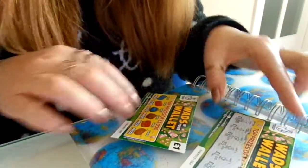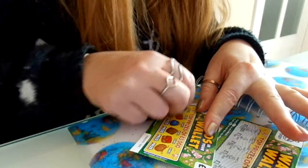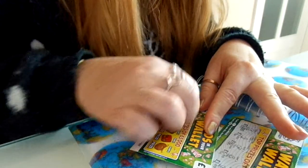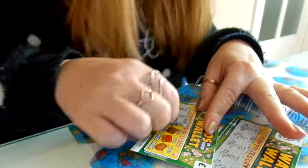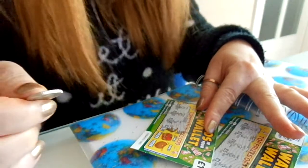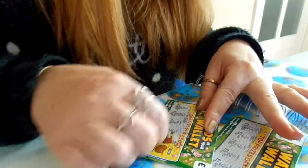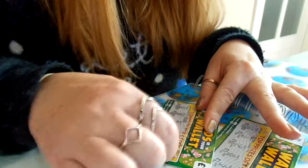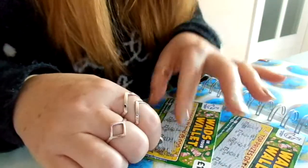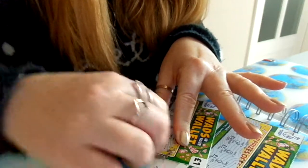Let's try card number two. Here we go. Five thousand pounds. Two hundred pounds. One hundred pounds. Two pounds. One pound. Let's see what we've got — I can't wait to find out, is it gonna work? Is it gonna scratch off?